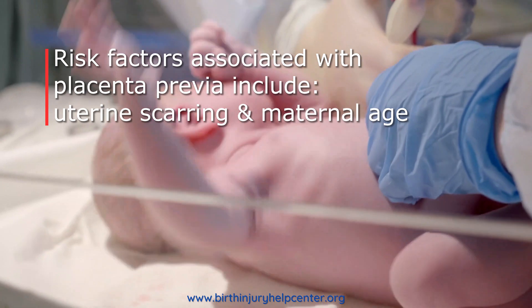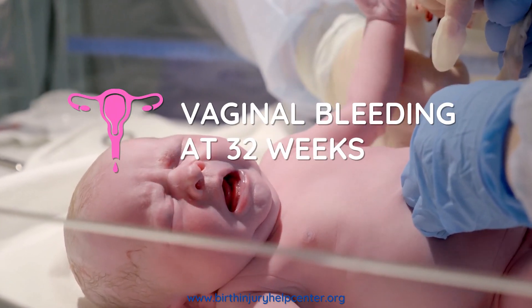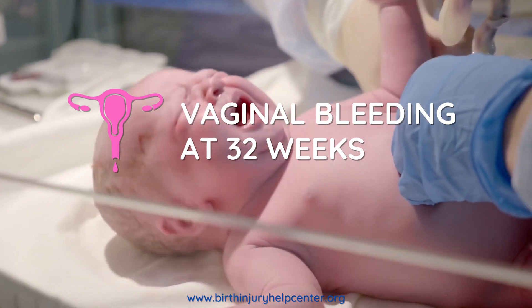The primary symptom of placenta previa is sudden vaginal bleeding, which usually occurs around the 32nd week of gestation and gradually increases in volume.